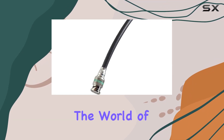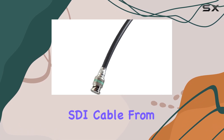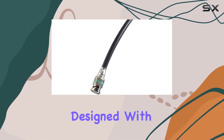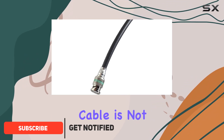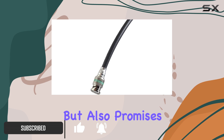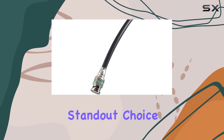Today, we're diving into the world of professional video production with the 12G SDI cable from BlueJeans Cable. Designed with Belden 4694, our cable stock right here in the USA, this cable is not just about durability, but also promises exceptional 12G SDI performance, making it a standout choice in the market.